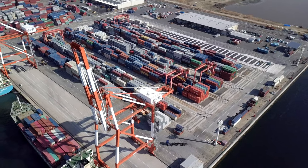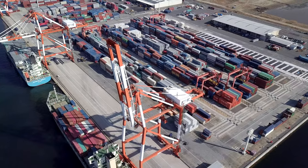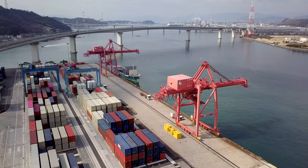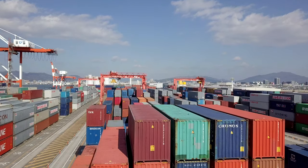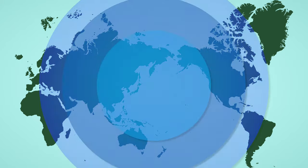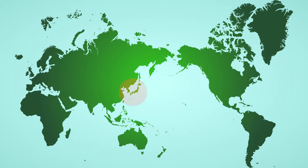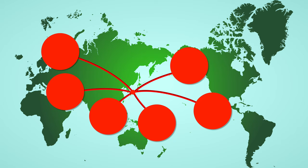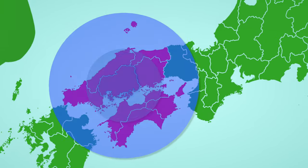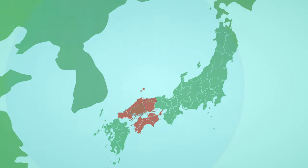Hiroshima Port has two international container terminals and enjoys the reputation of the top port in the Chugoku and Shikoku areas, both in terms of port facilities and the volume of international shipping containers processed there. A number of regular international routes directly to Asian countries, such as Korea, China and Taiwan, are in service. Via these Asian countries, Hiroshima Port is connected to countries around the world, including Europe and North America, and supports export and import between Hiroshima Prefecture, the Chugoku and Shikoku regions, and the world.